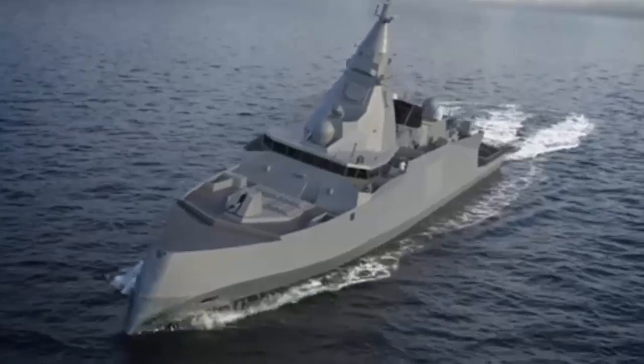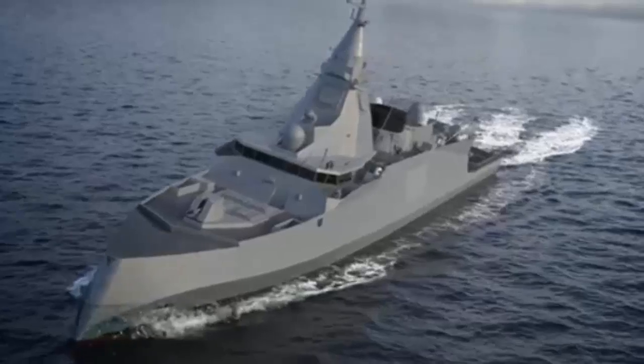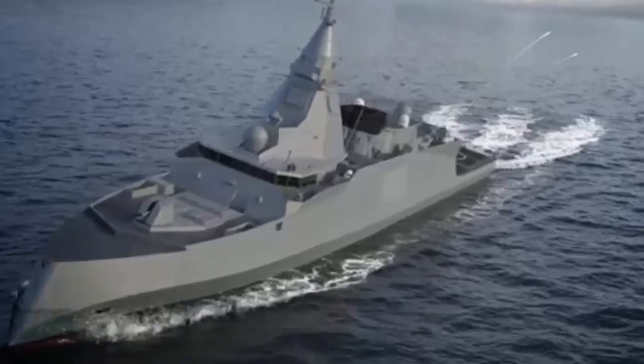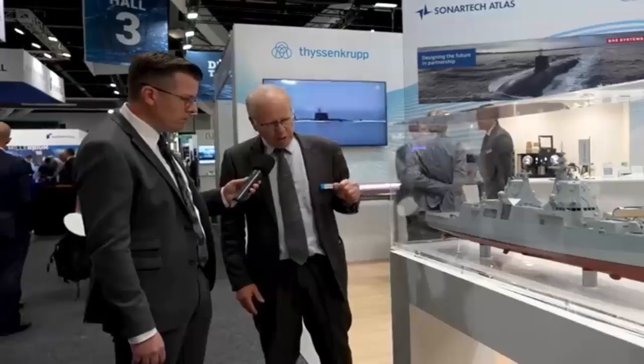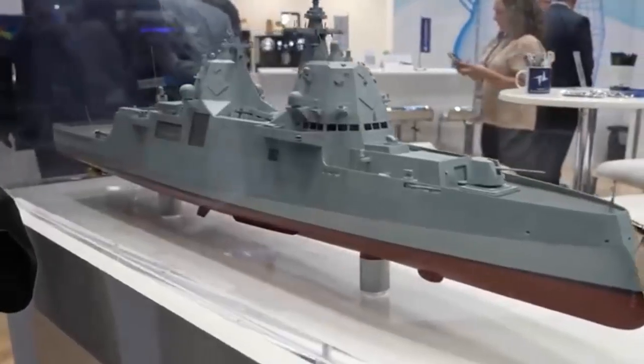Elsewhere, the continued expansion of China's People's Liberation Army Navy is accelerating, expected to reach 395 ships by 2025 and 435 by 2030, with the destroyer fleet alone doubling from 20 in 2003 to 42 in 2023. Total PLA Navy VLS capacity is projected to double again by 2035.